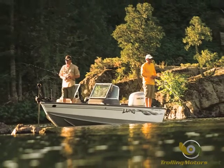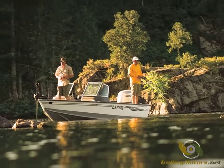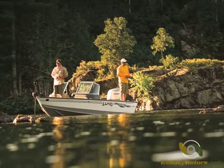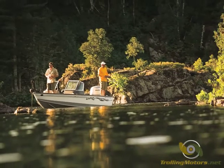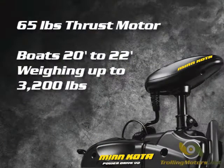PowerDrive V2 65 is a freshwater bow mount motor designed for medium to large sized boats. Numerous features and accessories make it ideal for fishermen wanting to get the most out of their time on the water. The 65 pound thrust variable speed motor should provide adequate power in calm waters for boats in the 20 to 22 foot range, weighing up to 3,200 pounds fully loaded.